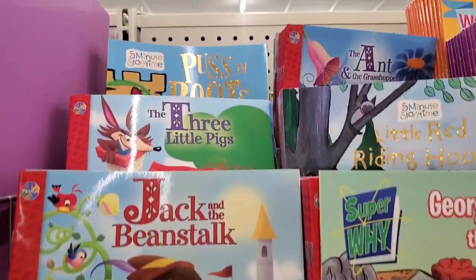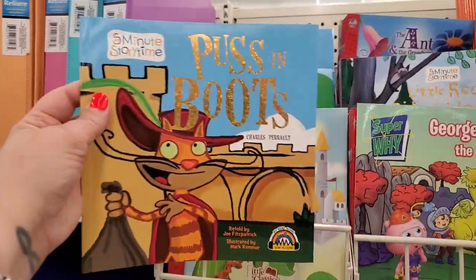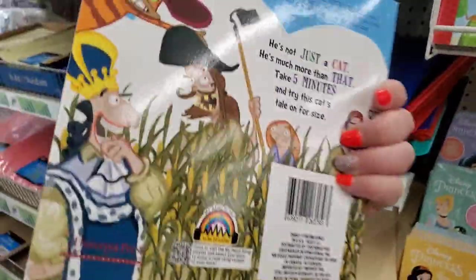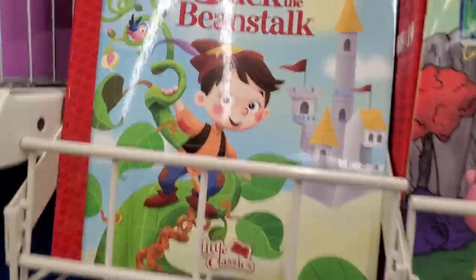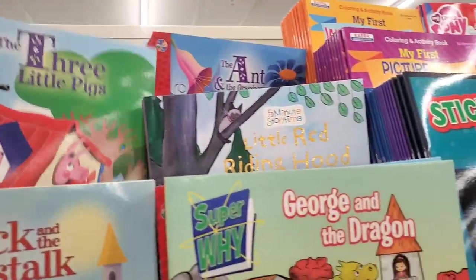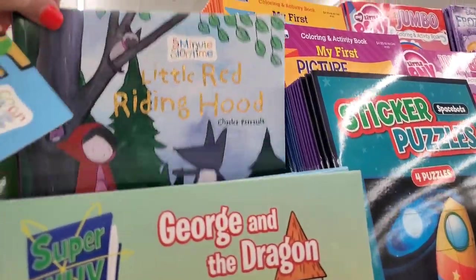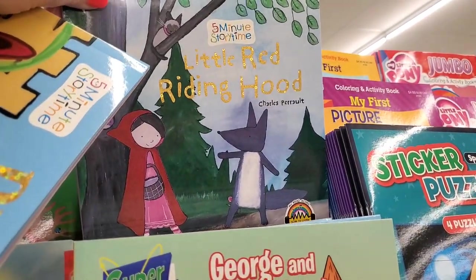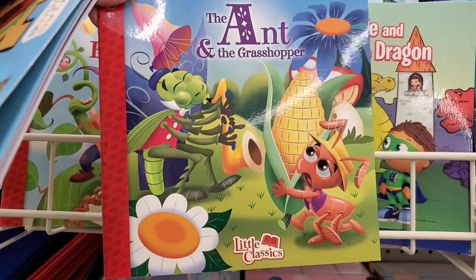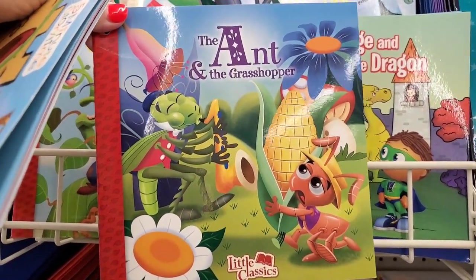They have a ton of super adorable books all the way in the back — Puss in Boots with really nice drawing, Jack and the Beanstalk, Three Little Pigs, Little Red Riding Hood with cute artwork, and The Ant and the Grasshopper. These are Greenbrier books but they're definitely really nicely done.